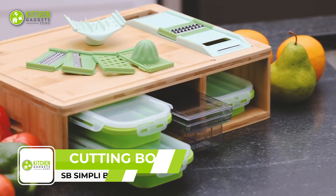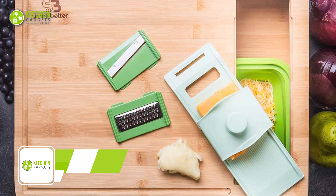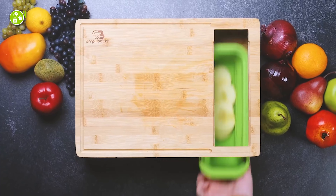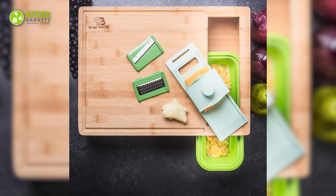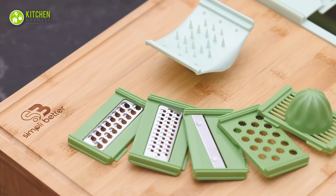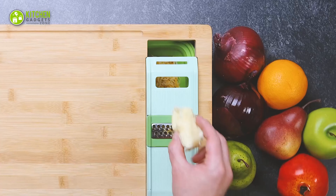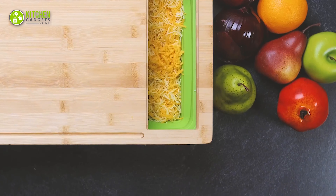Meet the SB Simply Better Cutting Board with Containers and Graters — the ultimate kitchen companion that takes meal prep to a whole new level. With this, you can chop, slice, and store food in one place without the hassle of using separate tools and containers. It comes with collapsible silicone containers with snap-on lids for convenient storage. The graters come with five interchangeable slicers that fit perfectly in the slot on top of the cutting board, and for added safety, it has a handguard to protect your fingers while grating.